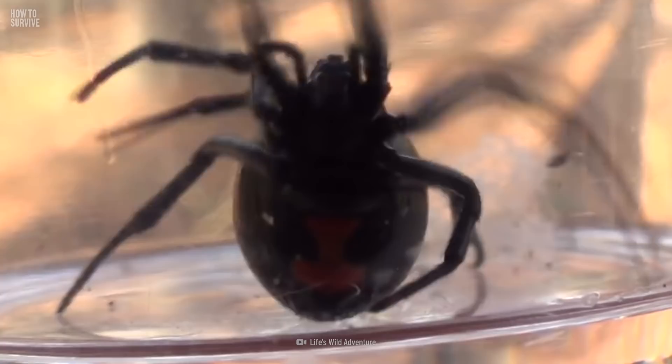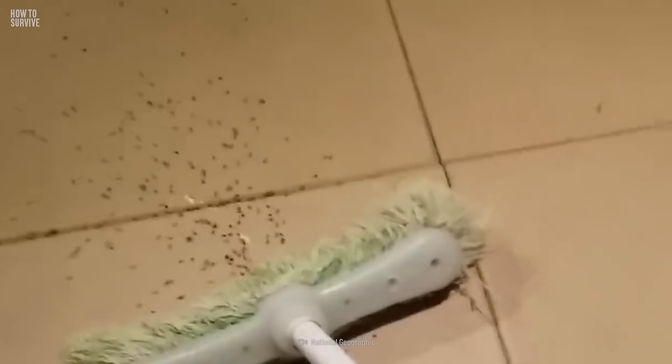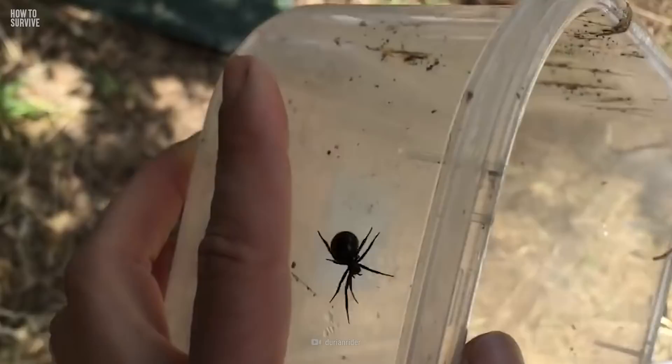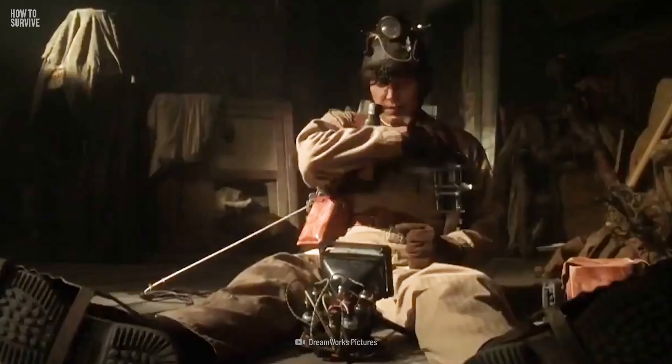If you come across a black widow, your options are to kill it or trap it. You can kill it by using a broom or other item that lets you attack from a distance. If you don't like to kill living creatures, you can trap the spider using a jar or catch it with bug traps, then remove it from your property. But be careful — black widows are reclusive and want to be left alone. They get aggressive and will attack if you disturb them. If you can't get rid of the spiders, consult a professional exterminator.